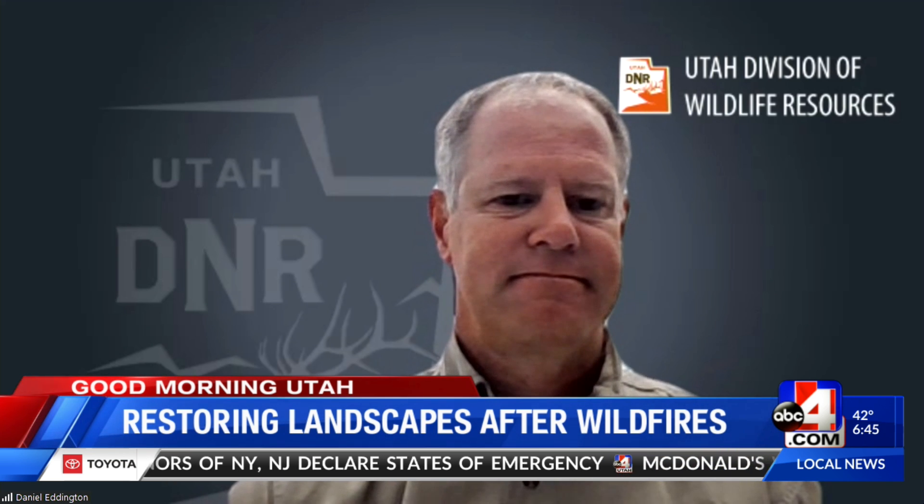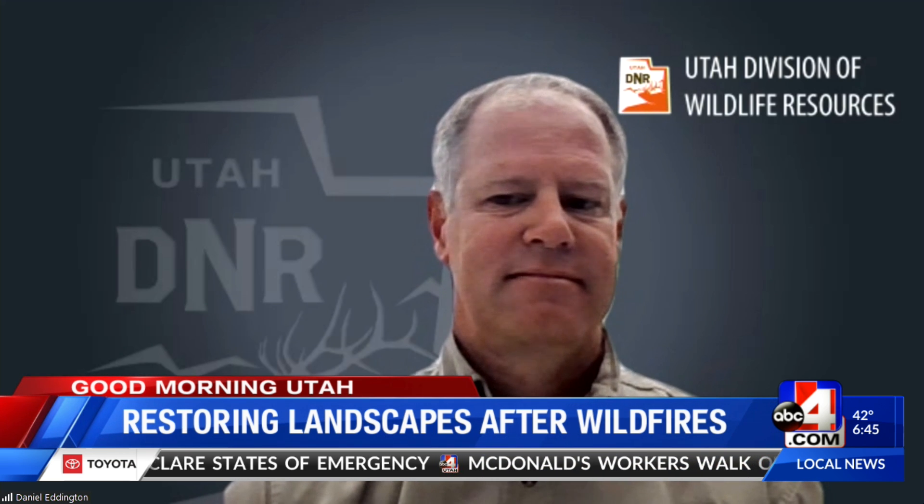Such an important topic. Thank you so much for your time, Daniel. If you want more information about this, head to our website at abc4.com/GMU.